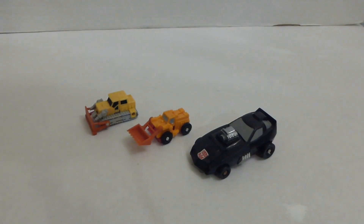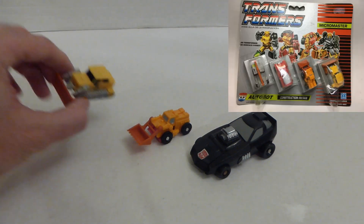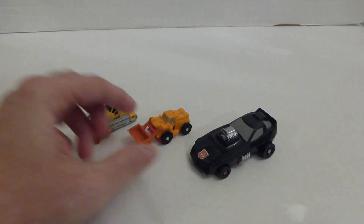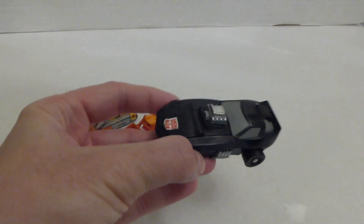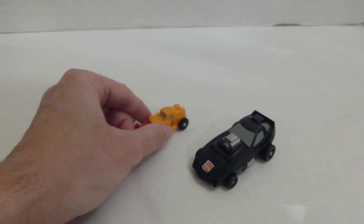In at number nine we have three G1 Transformers. I found these at a car boot sale in a rummage box of diecast cars, and everything in the box was 50p each. So we've got two Autobot Construction Patrol figures from the Micromasters line in the 1990s - this little guy called Neutro and this one called Groundhog - both in really good condition. And on the far right we have Sizzle, and he is from 1986. Number nine: three G1 Transformers.